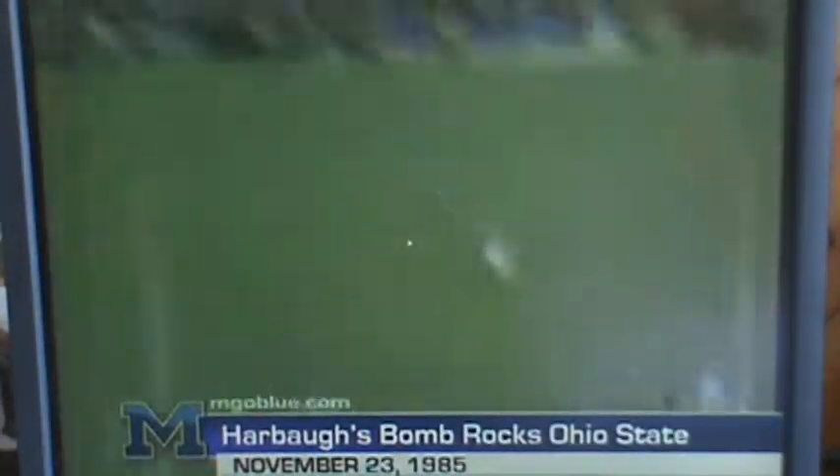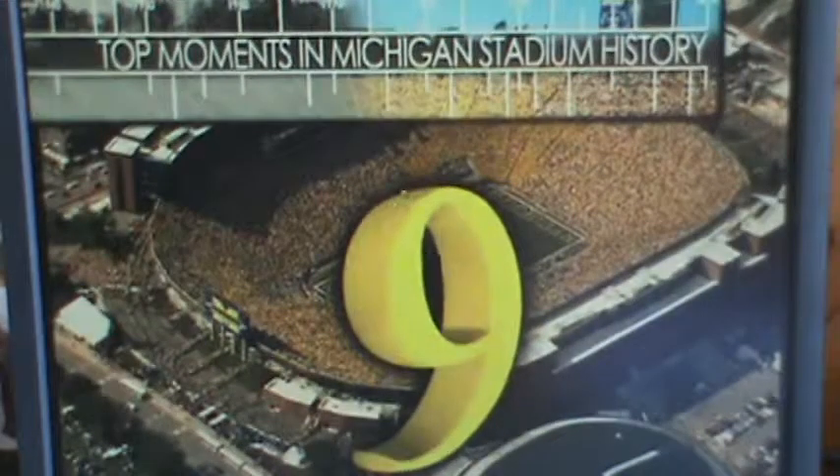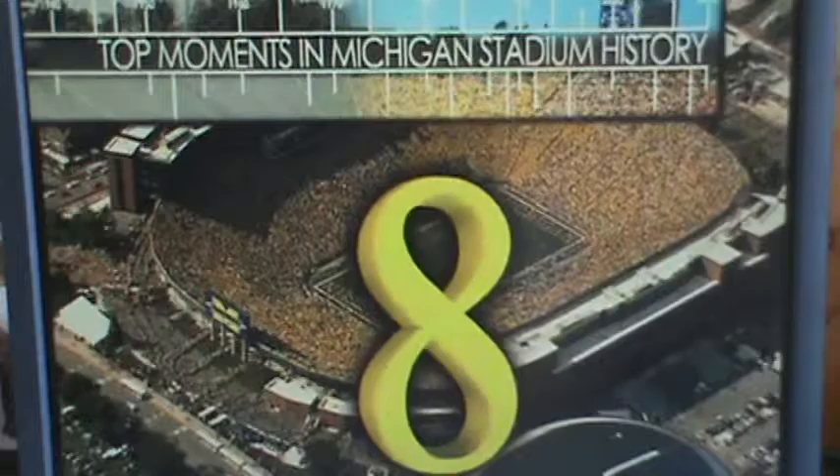That is Jim Harbaugh throwing that pass, as they beat Ohio State. I don't really like this moment though.